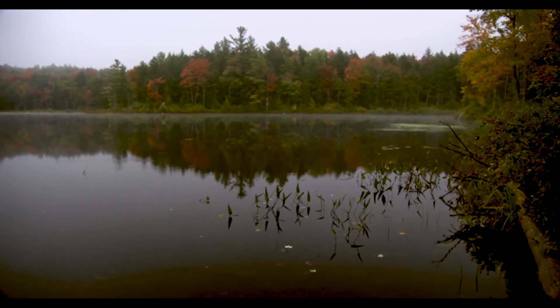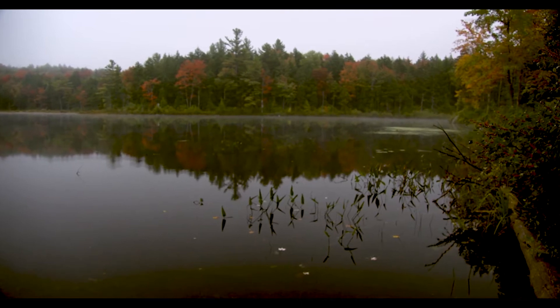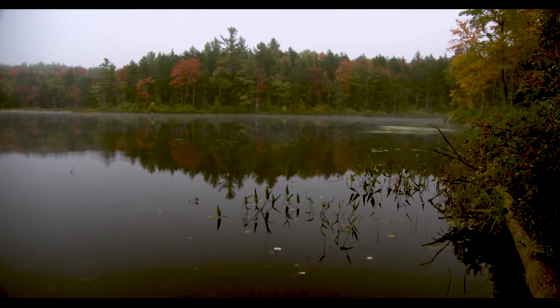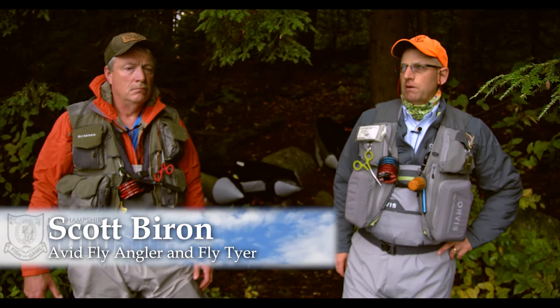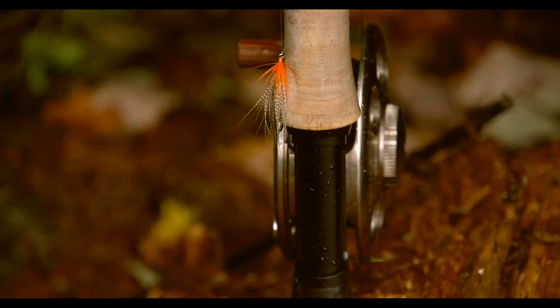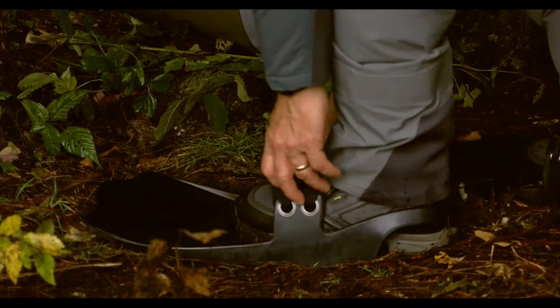And this is fall fishing, so it's a little bit different because the brook trout at this point in the season are starting to spawn. We're going to be looking for some gravel beds where we might find some fish around those areas. Typically they're very aggressive at this point in time.